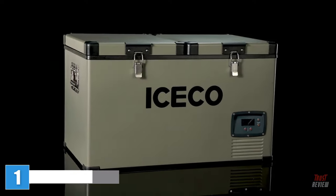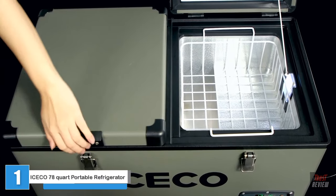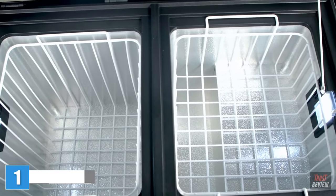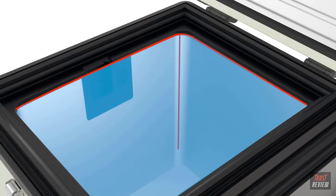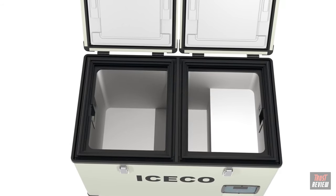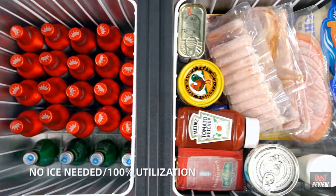Iceco knows that cold drinks and fresh food are essential parts of a good life for those on the road, like RVers and truckers. Our VL series offers premium quality, outstanding durability, and innovative designs to fulfill your every refrigeration need. With Iceco by your side, you'll never buy ice again.